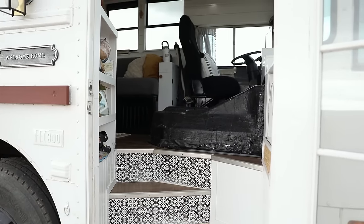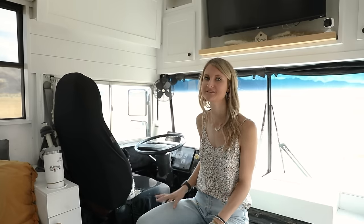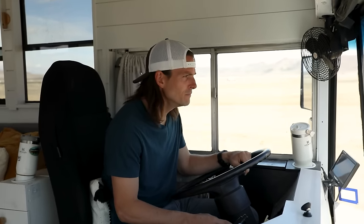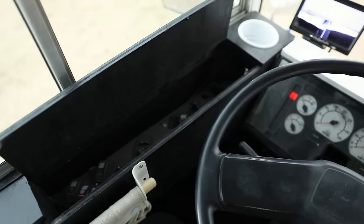Another priority was making sure the driver's area was as comfortable and simple as possible for Landon. There are lots of cup holders for while he's driving, and all the controls are hidden inside a cabinet to keep them away from our little toddler.